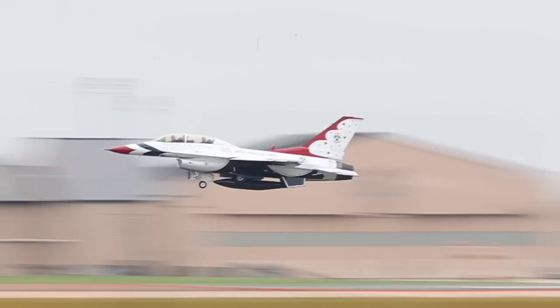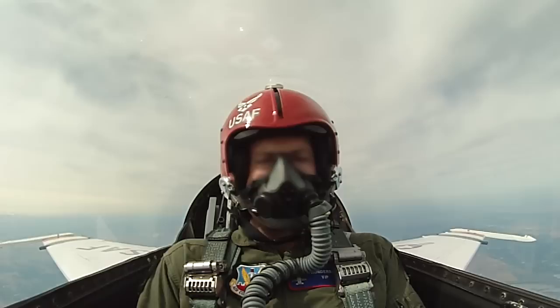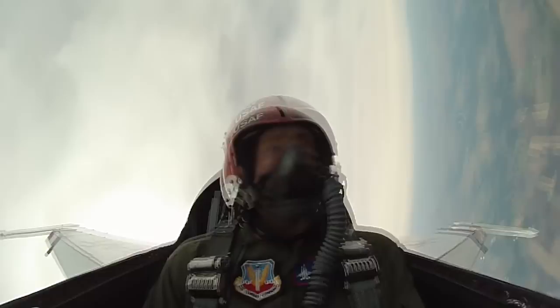We did all the loops and all the rolls that you're going to see in the show this weekend here at Scott Air Force Base — clover loops, loops, barrel rolls, and all the solo maneuvers, to include four-point rolls, eight-point rolls, aileron rolls, knife edge passes, and inverted passes.